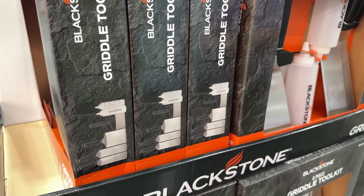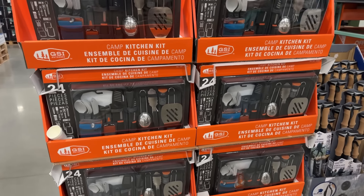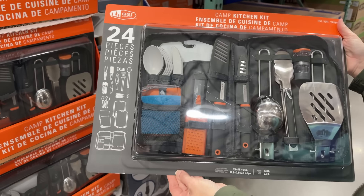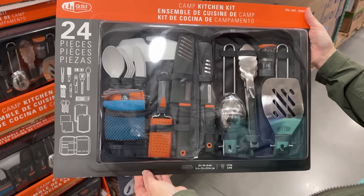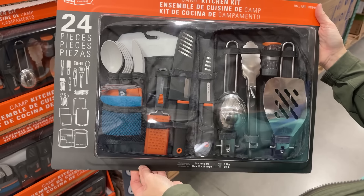While our Costco isn't selling any portable griddles, they do have this griddle kit from Blackstone, which includes three stainless steel spatulas, a griddle scraper, and two 14-ounce sauce bottles. It's a good price at $19.99 for the name brand, but off-brand kits can be found much cheaper.